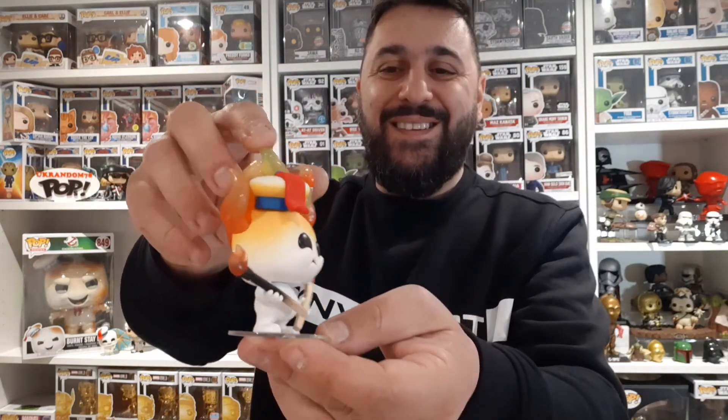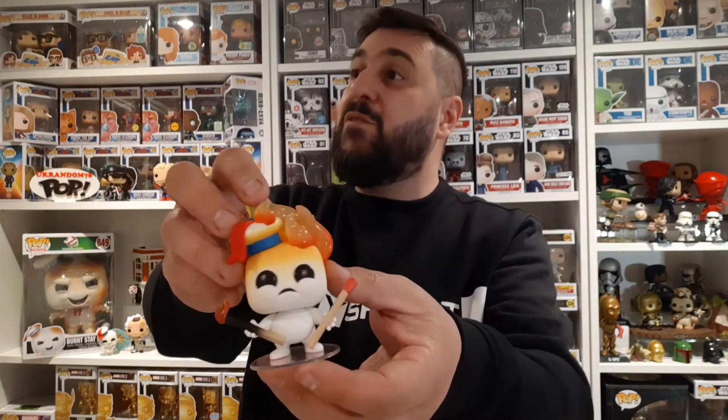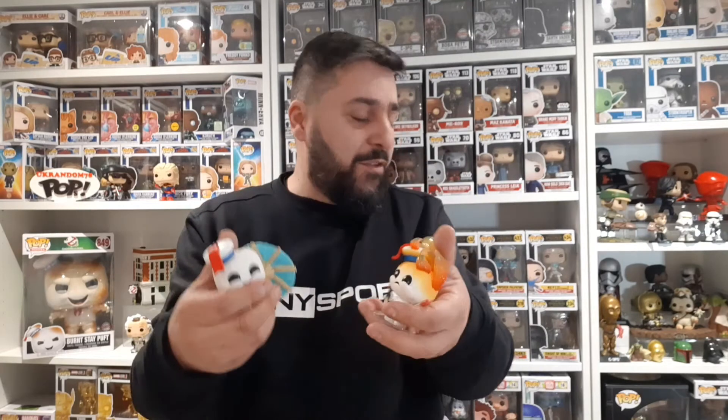Those of you that watch my channel know I'm into most movie-related themes from the 70s, 80s and early 90s - obviously Star Wars, Back to the Future, Ghostbusters. Even things like Trading Places - one of the first sets I completed. I'm really happy with these two pops and they are going to look wicked with all the rest of the Ghostbusters stuff. I'm going to try and get the rest - I think there's about six or seven of these.